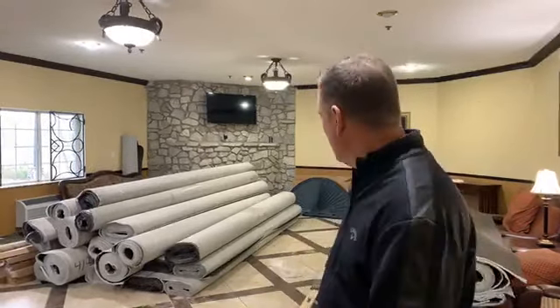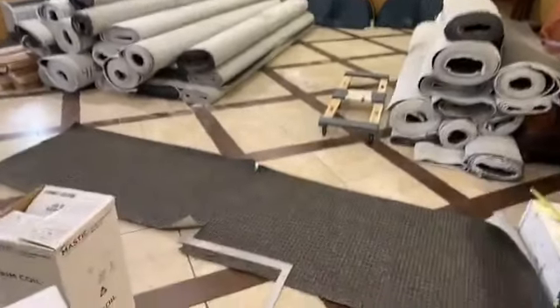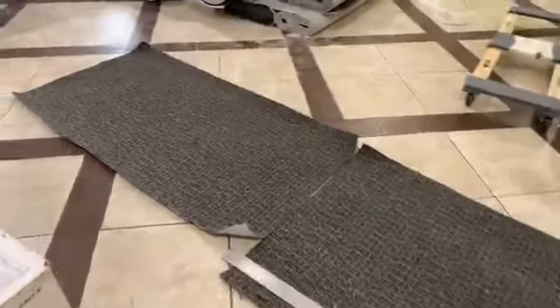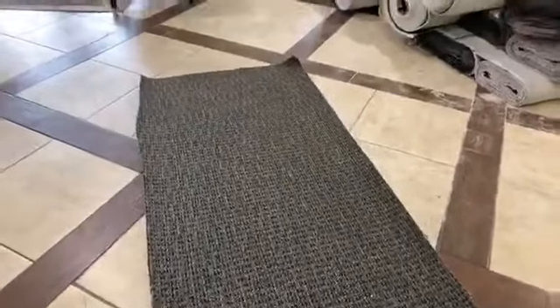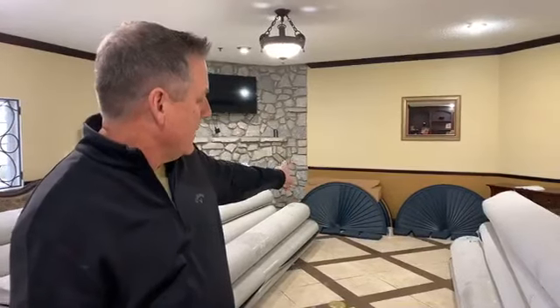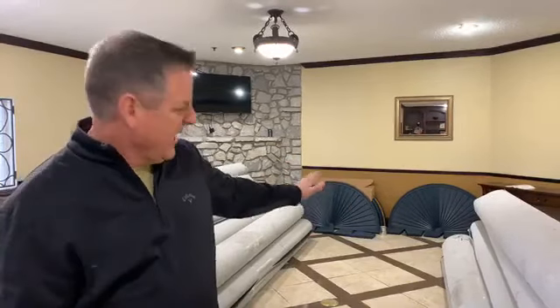We've got crews in every building working night and day to get all this together. That's what the carpet's going to look like — beautiful. It's always nice to have new carpet. The one thing we haven't talked about is the transformation of the outside, and I'm saving that as a teaser for some of the last updates. You can kind of see some of the color change on the outside already — the hotel is being changed from the outside in and from top to bottom.